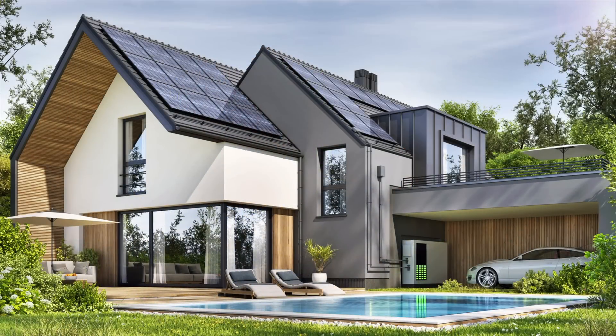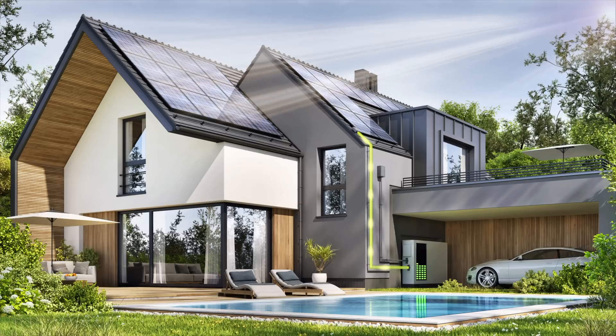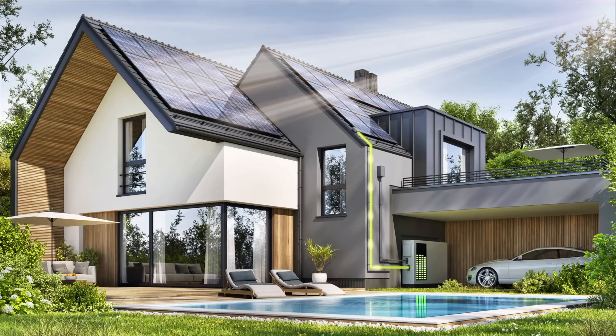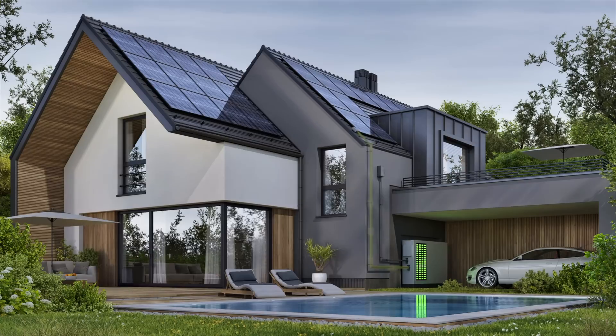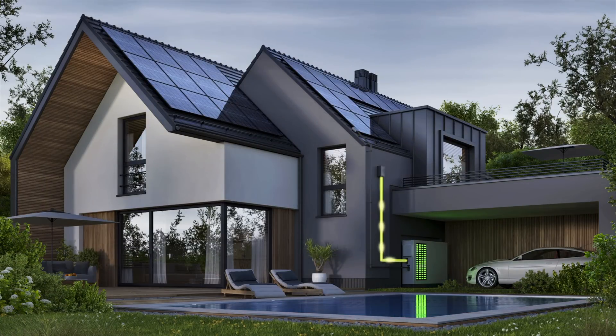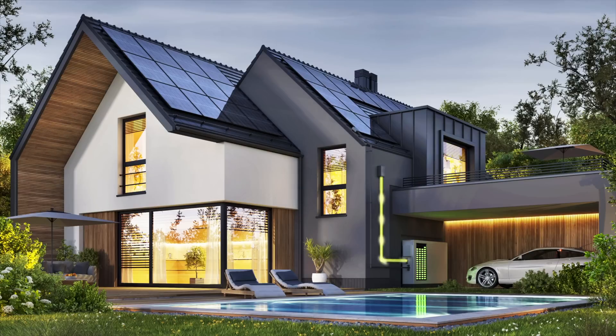Imagine this: a gorgeous rooftop solar system generating energy from the sun, capturing its limitless power. But instead of relying solely on the daylight hours, you'll store that abundant energy in a sleek, sophisticated battery nestled within your home. As the sun sets and darkness descends, you'll have the power to illuminate your surroundings using the stored solar energy, or even sell it back to the grid — turning your home into a beacon of sustainability and financial prosperity.